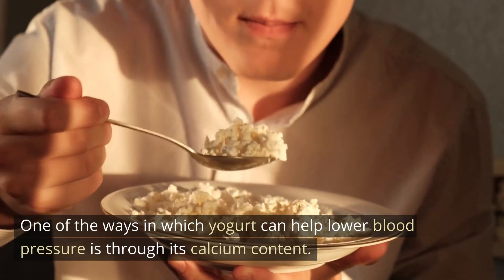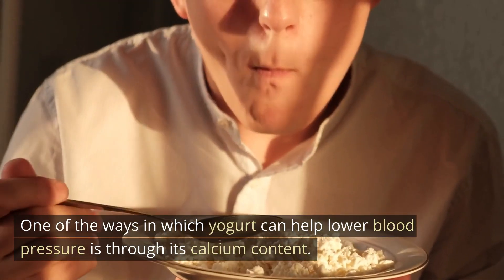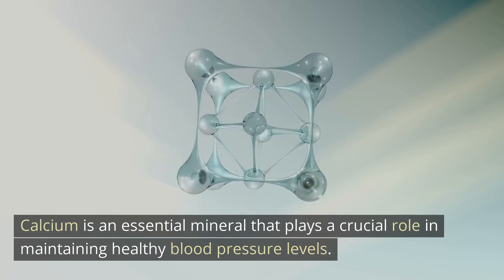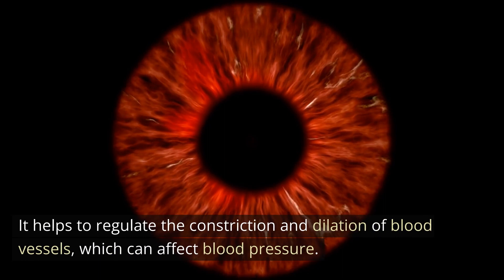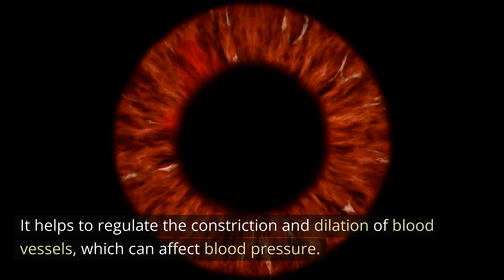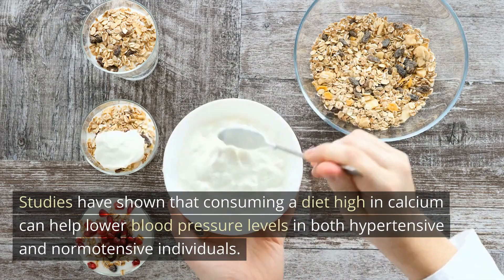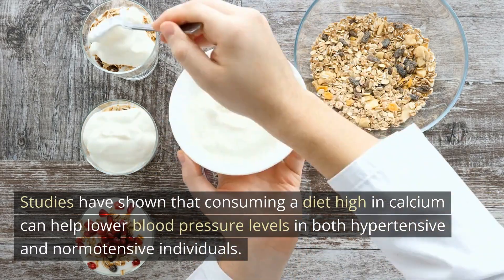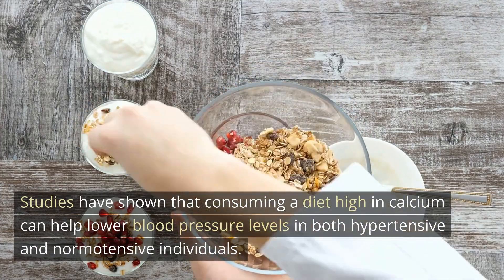One of the ways in which yogurt can help lower blood pressure is through its calcium content. Calcium is an essential mineral that plays a crucial role in maintaining healthy blood pressure levels. It helps to regulate the constriction and dilation of blood vessels, which can affect blood pressure. Studies have shown that consuming a diet high in calcium can help lower blood pressure levels in both hypertensive and normotensive individuals.